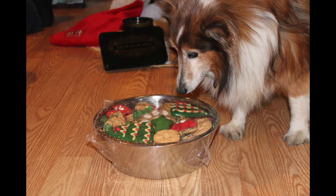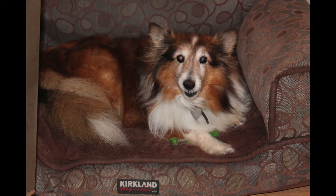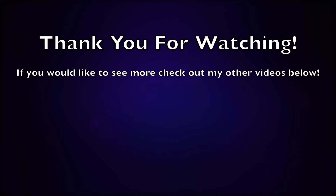Anyways guys, this has been another Mumbles product review. I'm going to go get Ruby a treat because she's been such a good girl and she deserves one and she loves these. I'm going to wish you guys all an excellent day today, as is Ruby. Have a great day, everyone. Bye-bye. Have that treat, Ruby. Bye-bye.